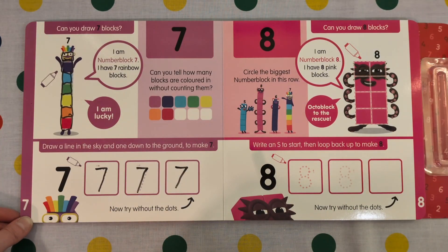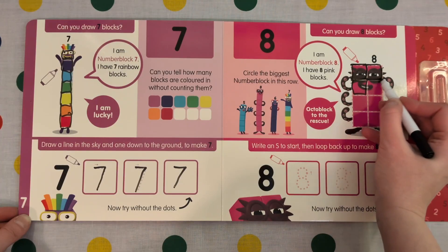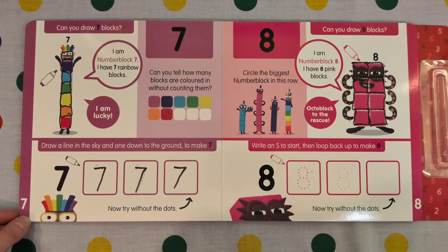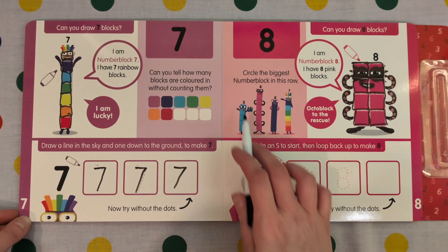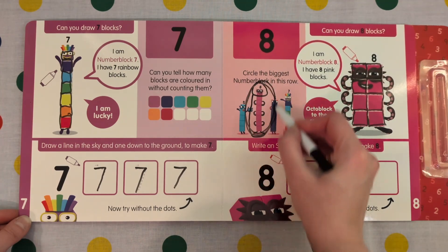Next we have number 8. I am Number Block 8. I have 8 pink blocks. Octoblock to the rescue — he's like a superhero! Let's draw our blocks: 1, 2, 3, 4, 5, 6, 7, 8. That's a big number. Who's the biggest? 7's big, but 8's the biggest number block.